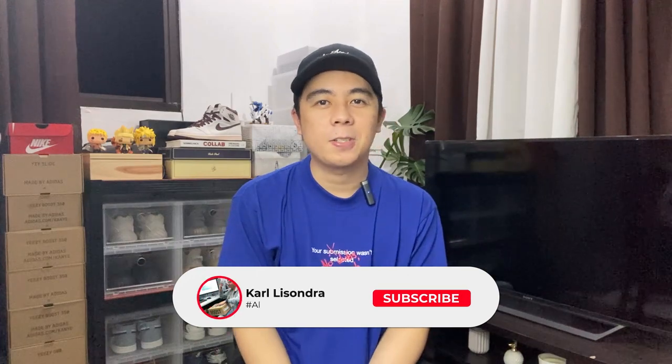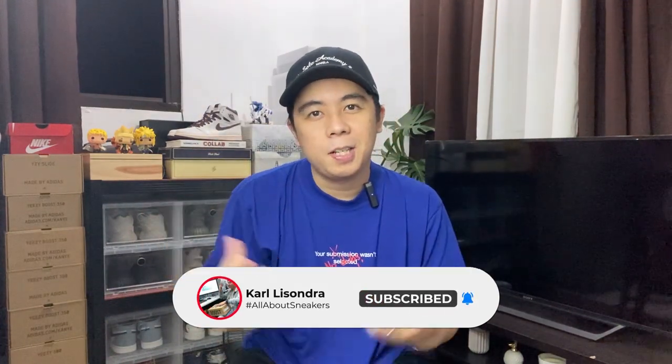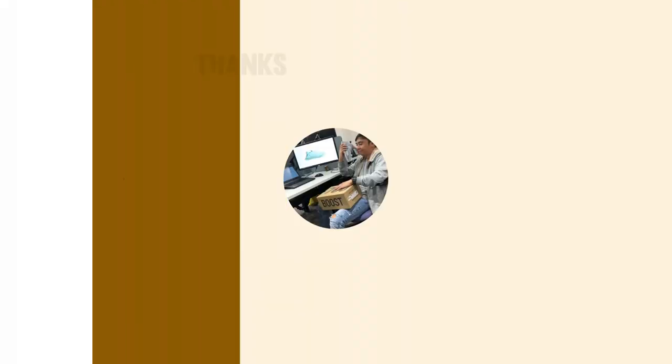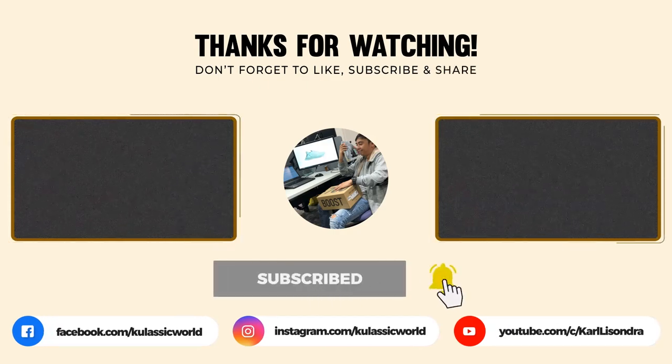So stay tuned guys, and thank you so much for the support. Make sure to subscribe to the channel if you haven't yet, like this video, share it with your friends, and let me know in the comments if there's anything you want to see on this channel — or maybe our next target for a paid series after the Beluga. Who knows? Again, maraming salamat guys and I'll see you on the next one!